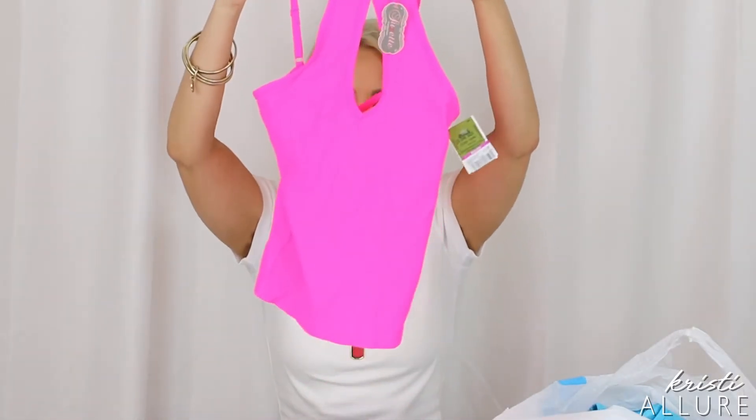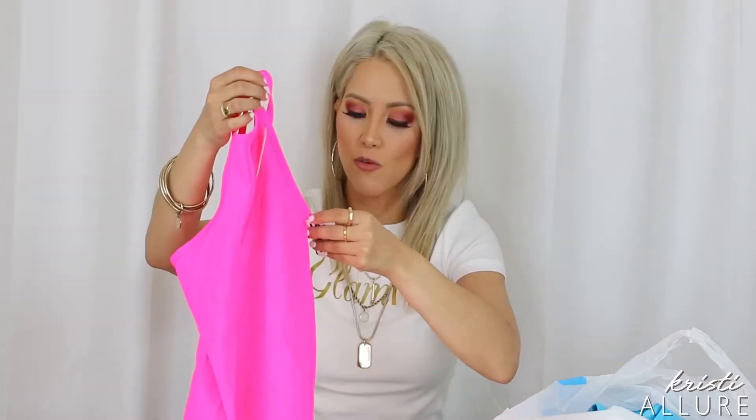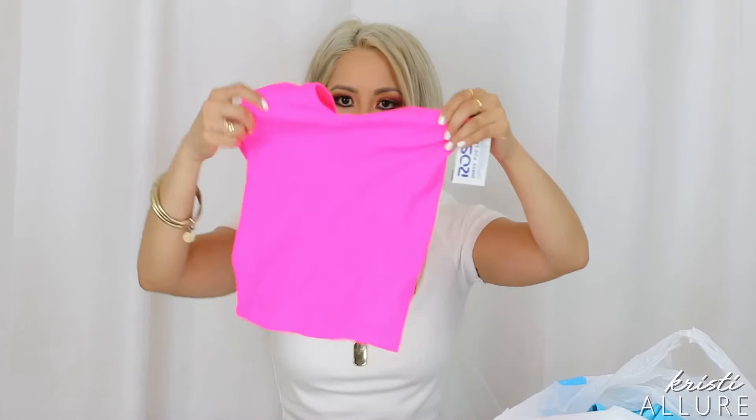I'm such a fan of bright colors. This cute tank top — look at that with the keyhole in the front, and the back has a crisscross detail. This was $3.99, it was on the clearance rack. I love this color. I'm huge on pink — everything pink for me. So this was really cute.